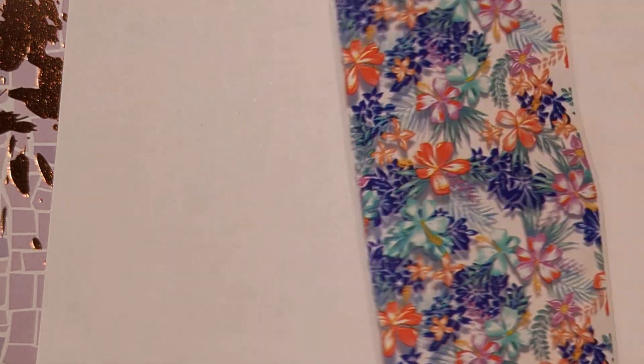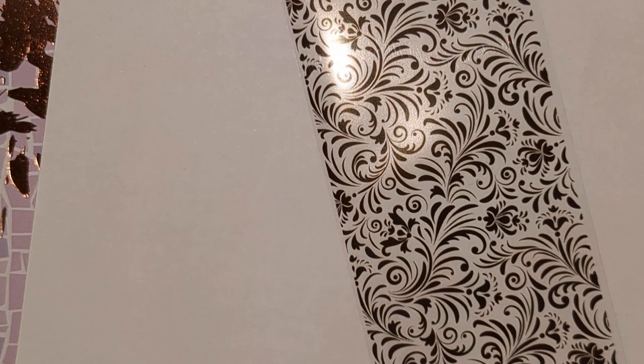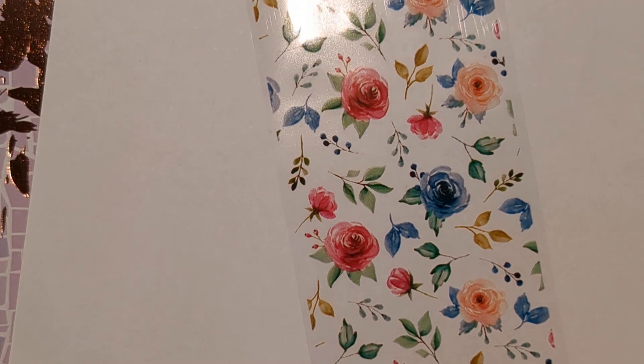And this tropical looking one, colourful butterflies, and this — I don't know how to describe that leafy pattern. And also this lovely rose one. So that is everything from my little haul there. Thank you for watching, bye!